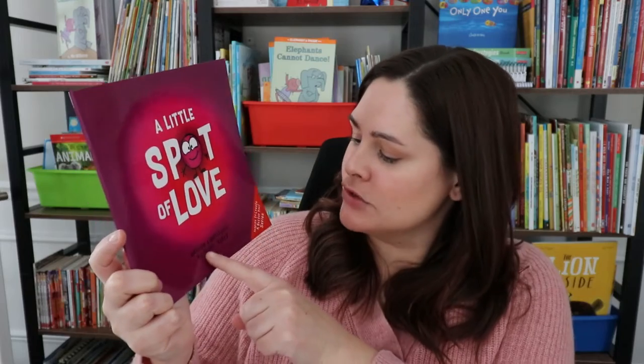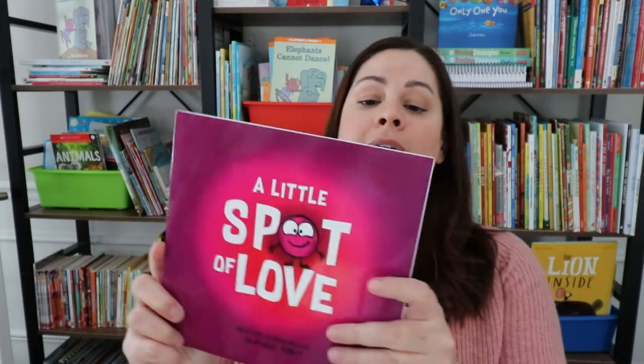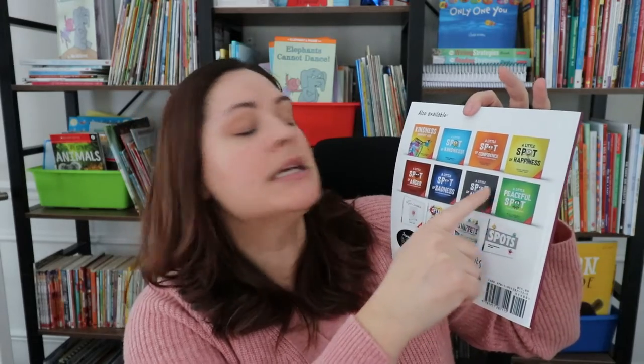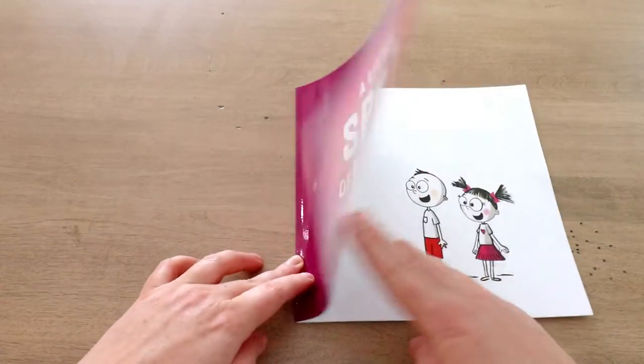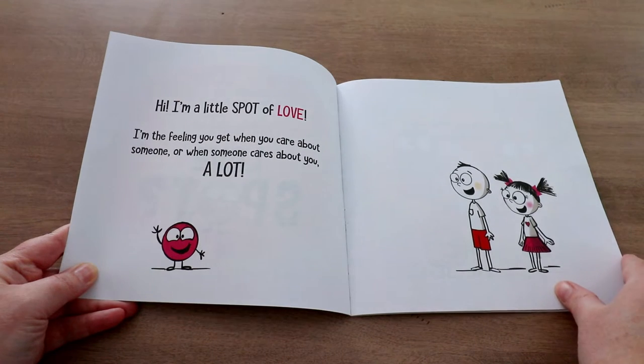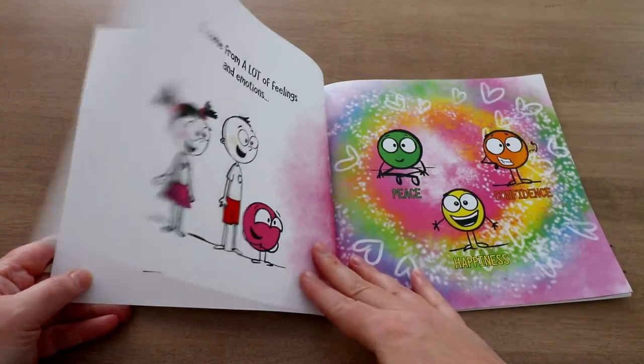Speaking of letting people know when you love them, book number two is also a favorite of mine. It's called A Little Spot of Love, written and illustrated by Diane Alber. It's part of a series — there's a Little Spot of Kindness, Confidence, Happiness, Anger, Sadness, Anxiety, and a Little Peaceful Spot. I like this book because it actually shows you some actionable steps and things you can do to express your love for someone. You're introduced to a little spot of love, and it explains that it's the feeling you get when you care about someone or when someone cares about you.